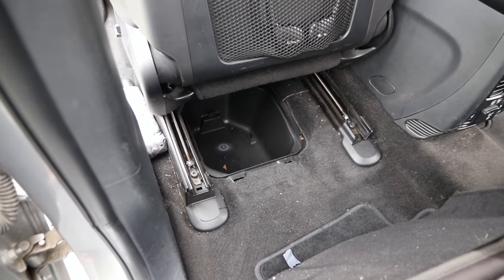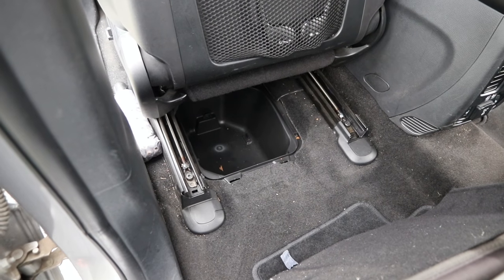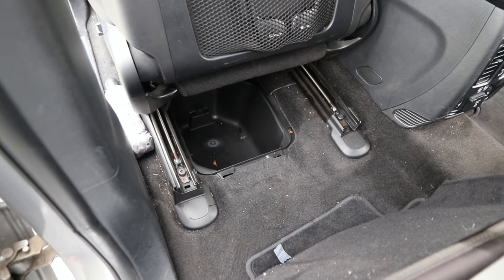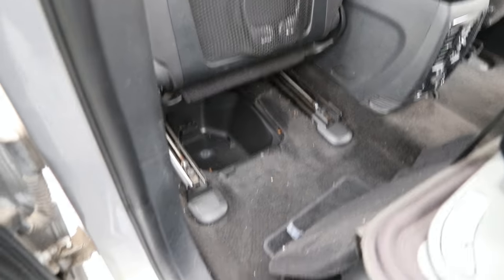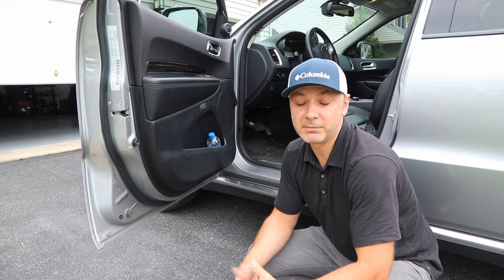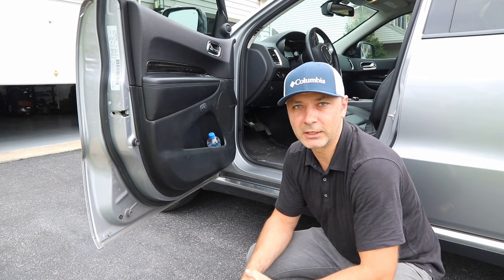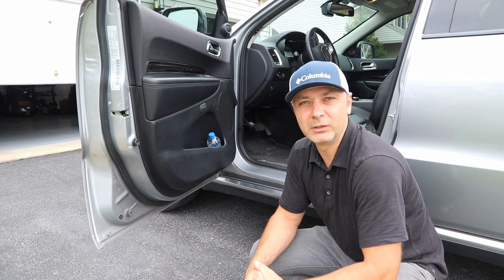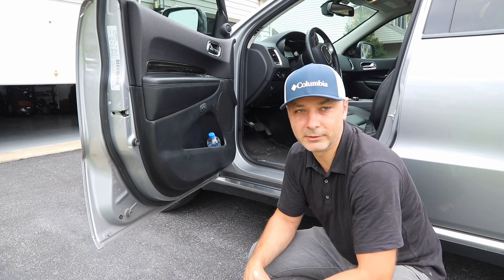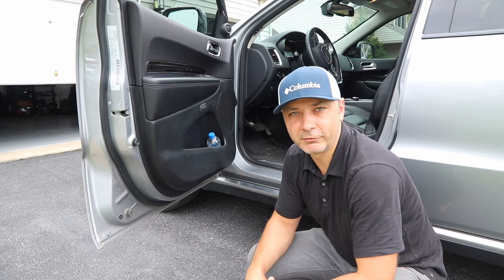This can serve as a storage compartment — maybe for a first aid kit, your concealed carry, or whatever else you want to store. I don't know what that compartment is officially for, but it's made for something. I'm sure Dodge has a good explanation, but in the meantime you can store stuff that needs to be accessible.